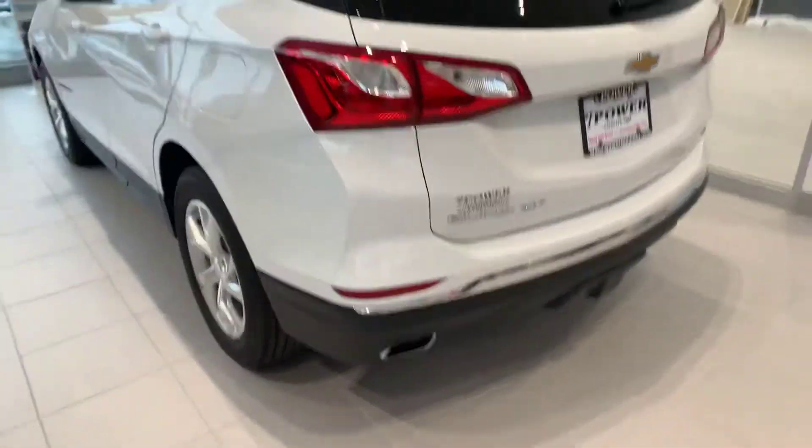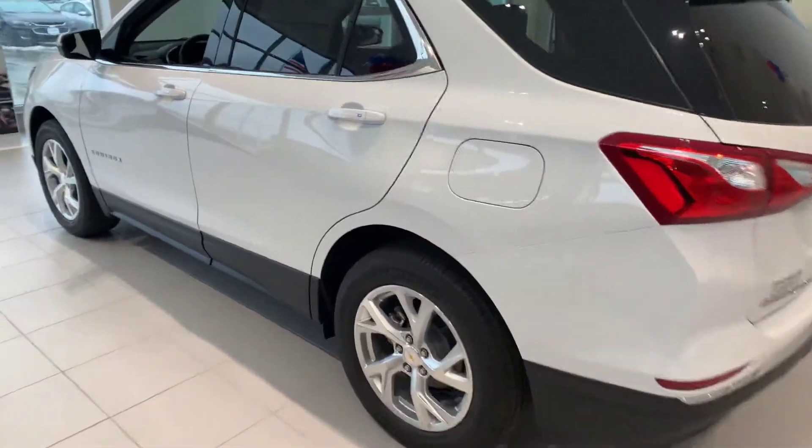It has chrome dual exhaust tips and backup sensors.